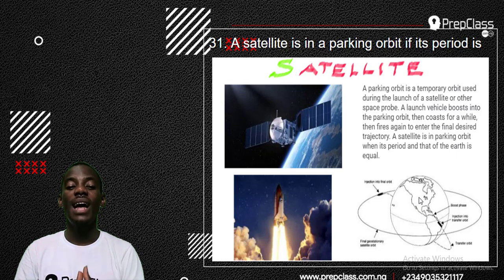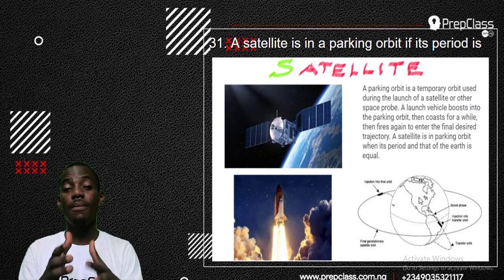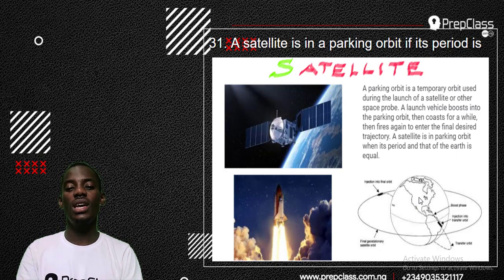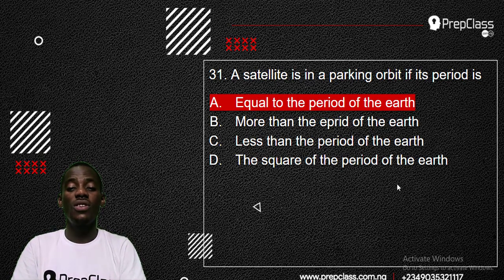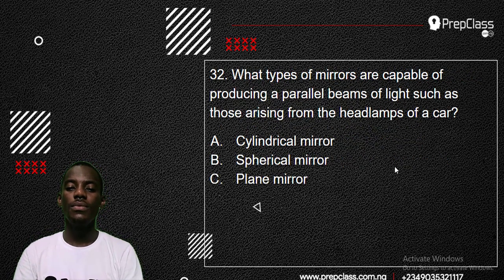The satellite has to move at a period — which is the inverse of its frequency — that is equal to the Earth's. It has to vibrate at a period equal to the Earth. So for you to launch a satellite to space, it has to move at a period equal to that of the Earth. The satellite has to sync with the orbit of the Earth to be in parking orbit. The answer is: equal to the period of the Earth — not more, not less, and not the square of the period.